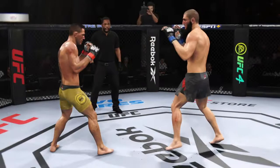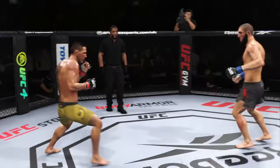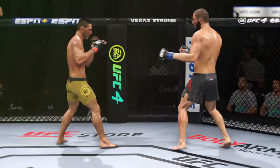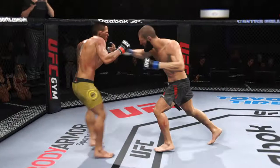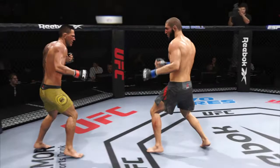Nice strike. Significant strike attempt there, but a huge block. He's in trouble — he's hurt bad. What a fantastic strike to throw at the exact right moment. He deserves this moment, go finish this fight. An obvious limp there — his leg is hurting for certain.